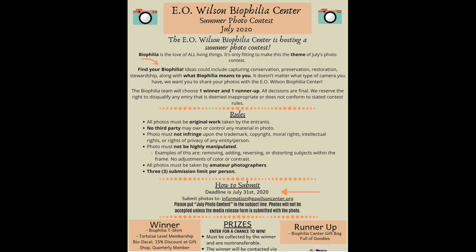The E.O. Wilson Biophilia Center has a summer photo contest going on right now. We're halfway through July but there are two weeks left. Go to their website — E.O. Wilson Biophilia Center. You've got to have your entry in by July 31st. They're going to pick winners and we're going to show the winners on the show. It's outdoor photography in mid-summer.